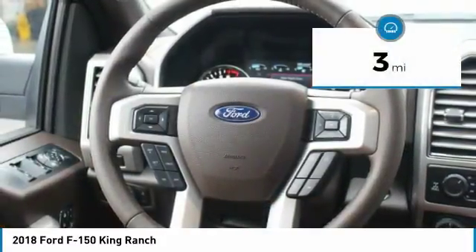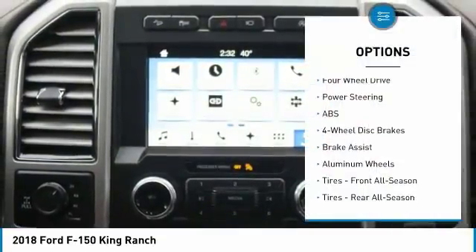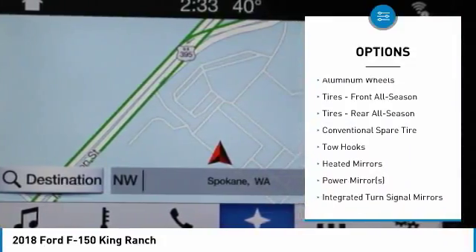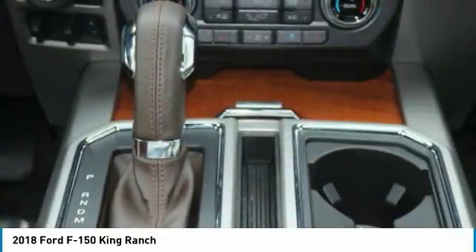This Ford F-150 King Ranch comes with great features including navigation system, backup camera, Bluetooth, leather seats, heated front seats, heated rear seats, cooled front seats, satellite radio, parking assist, and remote engine start.